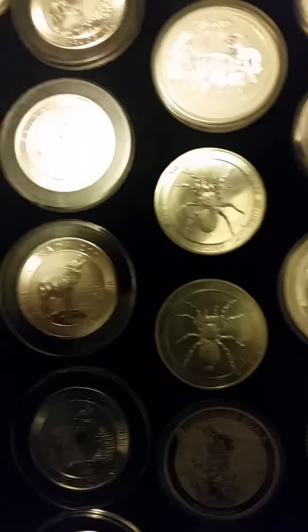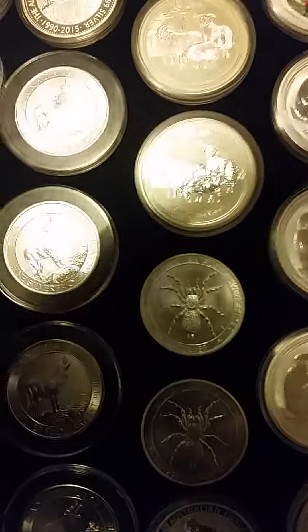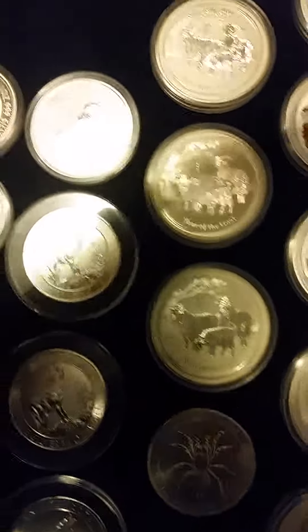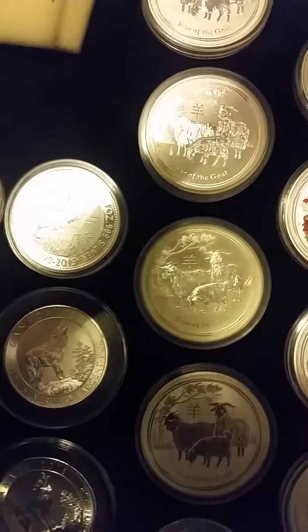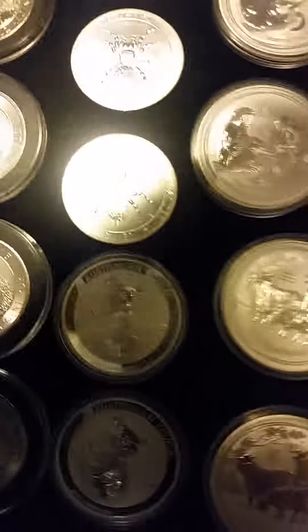A couple of Perth Mint koalas, a couple of Perth Mint funnel web spiders — most of this will actually be Perth Mint, I just love them. Then one-ounce 2015 year of the goat coins, more goats, and this year's monkeys — I'm going to be getting some more of those.